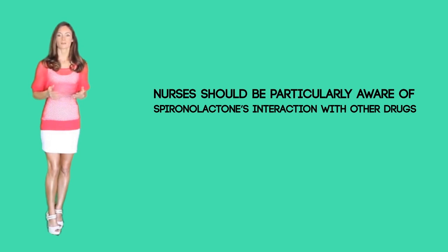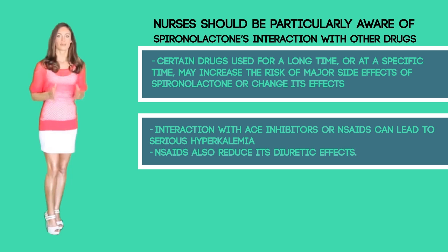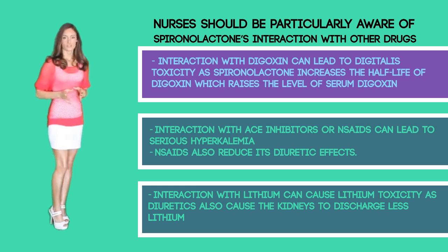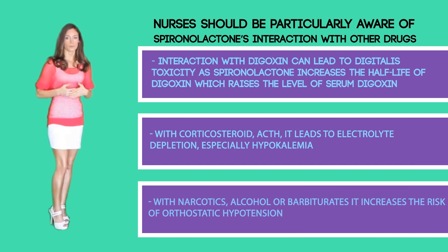Nurses should be particularly aware of spironolactone's interaction with other drugs. Certain drugs used for a long period or at a specific time may increase the risk of major side effects or change its effects. Interaction with ACE inhibitors or NSAIDs can lead to serious hyperkalemia, and NSAIDs can also reduce its diuretic effects. Interactions with lithium can cause lithium toxicity, as diuretics can cause the kidney to discharge less lithium. Interactions with digoxin can lead to digitalis toxicity, as spironolactone increases the half-life of digoxin, raising the level of serum digoxin. With corticosteroids, it leads to electrolyte depletion, especially hypokalemia. With narcotics, alcohol, or barbiturates, it can increase the risk of orthostatic hypotension.